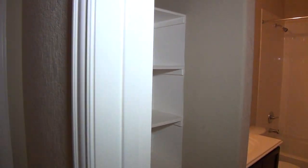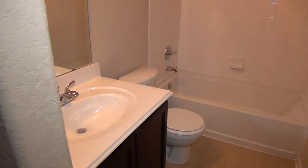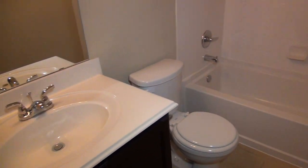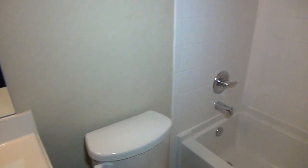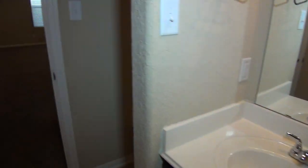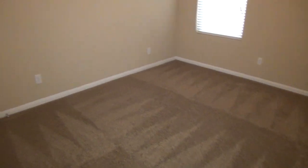We have a hall bath with some built-in shelves, tile floors, your shower tub combination, and tile enclosure as well. Here is bedroom number three with a ceiling fan in this room and a similar closet.